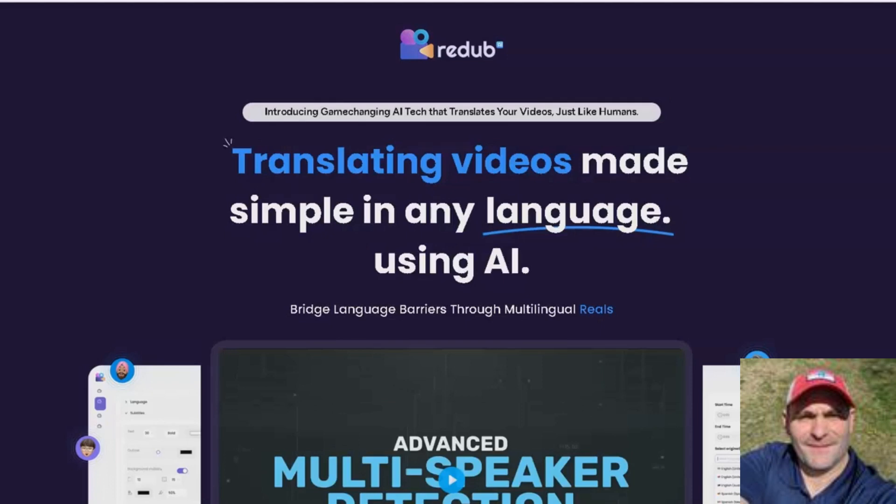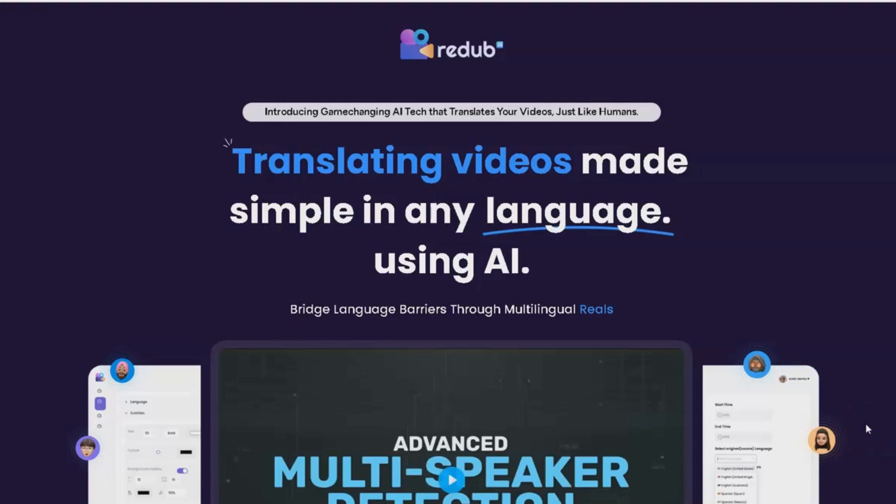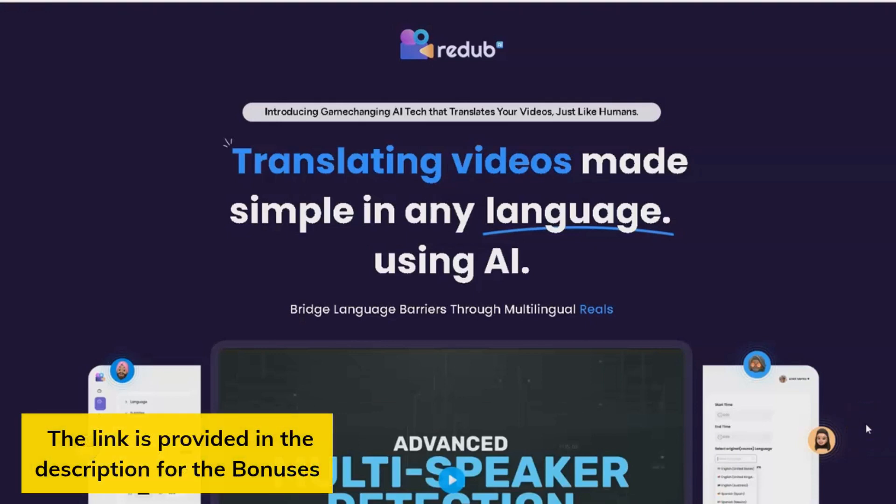Welcome to the Redubb AI Review, where we explore the magic of the hottest AI tool. Today, I will show you how Redubb AI can help you translate your videos into over 140 languages.